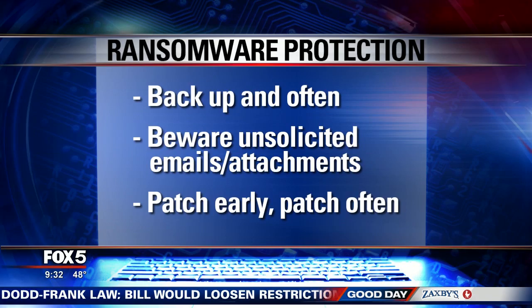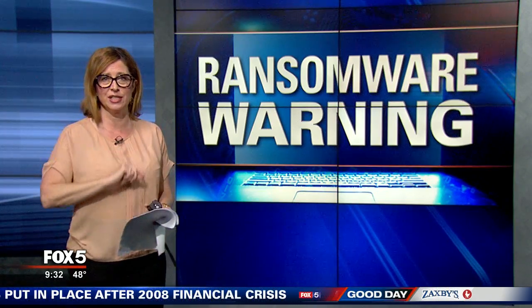And that is the latest ransomware warning — a lot to keep up with. But it's on our website, Fox5Atlanta.com, if you want to go ahead and watch this again.